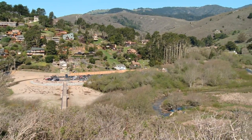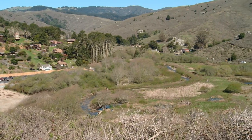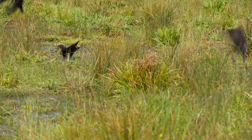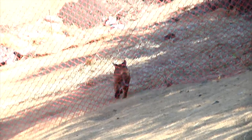After years of construction, quiet has come to the recently restored floodplain of Redwood Creek. Young native plants are thriving and branching out, and wildlife is settling in to its newly restored home.